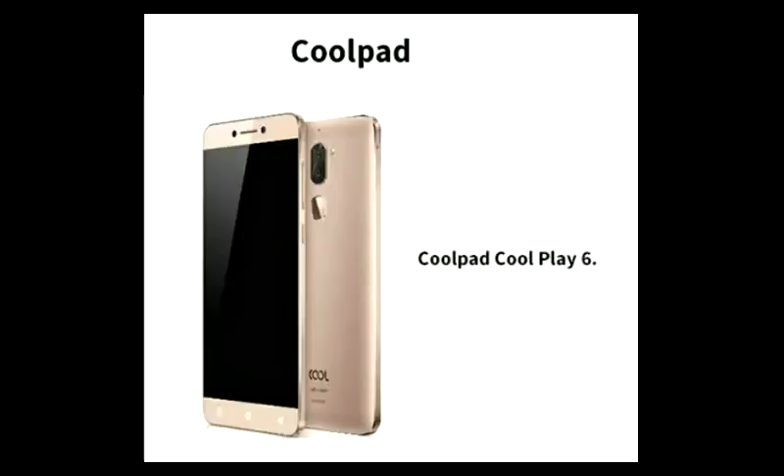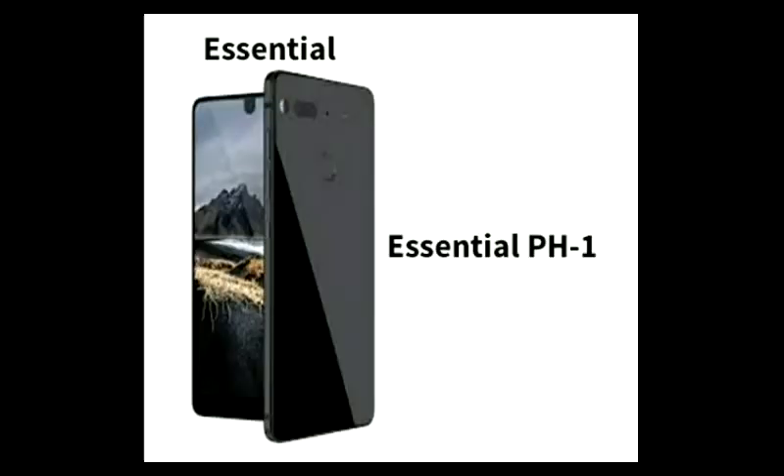The next mobile is Coolpad — Coolpad Coolplay 6. This mobile has Android 8.0. There is a separate UI, and it has been released with Android 8.0. Next mobile is Essential. Essential PH1 supports Android 8.0 version. This is stock Android.